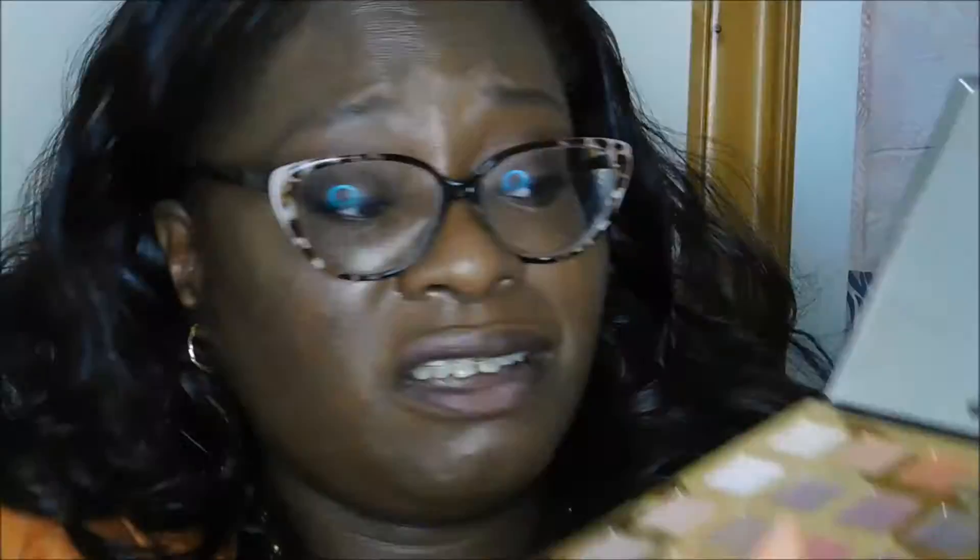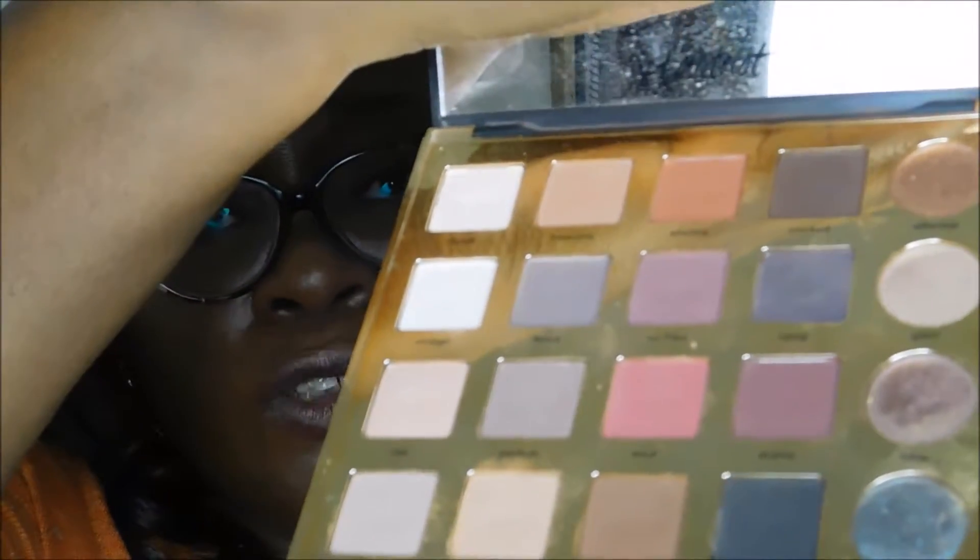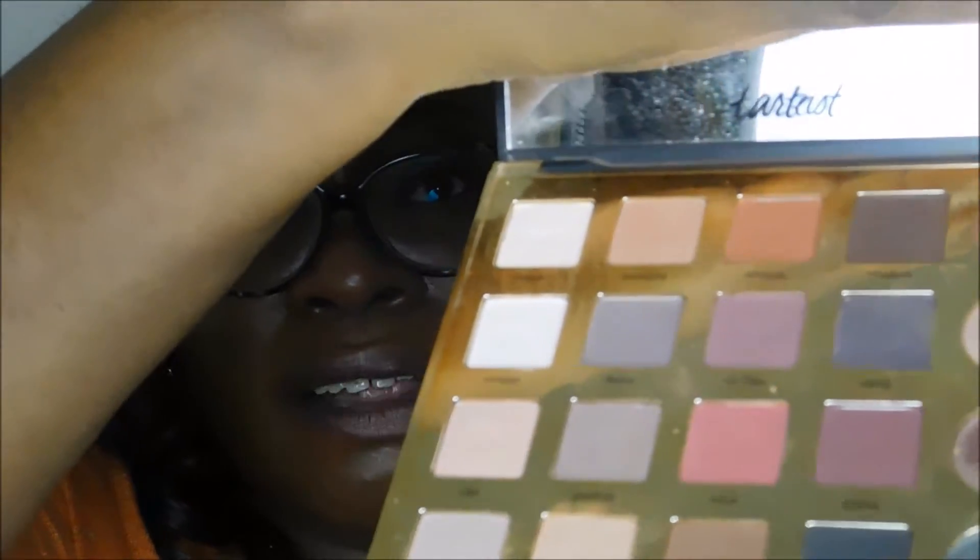The Tarte Pro Amazonian Clay Palette — really good colors. You've got matte colors, evening colors, cool colors, warm colors, berry colors and shimmer colors. You can't go wrong — depending on your skill you can create whatever look you want. I actually think it's really good. I just need to get better at using it but I'll be able to achieve some really good looks with more practice.